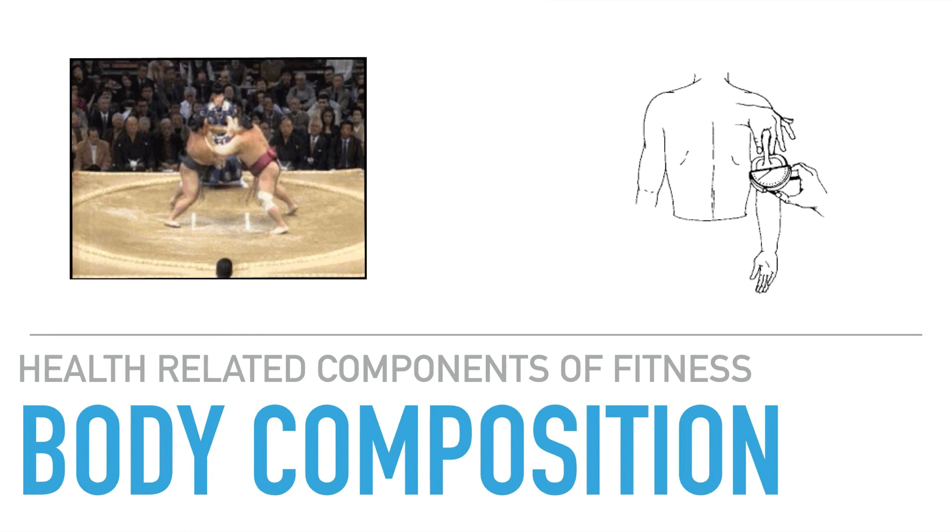Body composition refers to the percentage of fat as opposed to lean body mass in a human being. When we look at body composition for athletes, we look at the proportions of various body tissues — such as fat, muscle, bones and organs — and their influences on body mass. Body composition helps us to work out the level of storage fuel required for muscle activity. Having too little or too much storage fuel or fat can significantly affect health and physical performance. A skinfold test is the most common form of testing used to measure body composition for athletes.